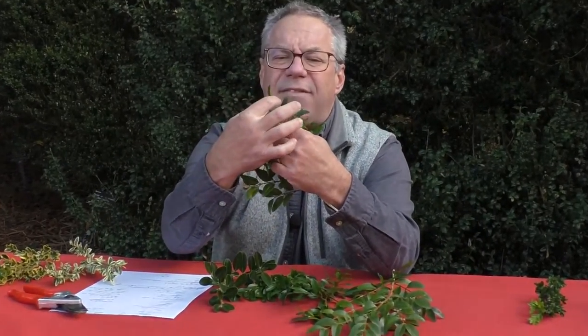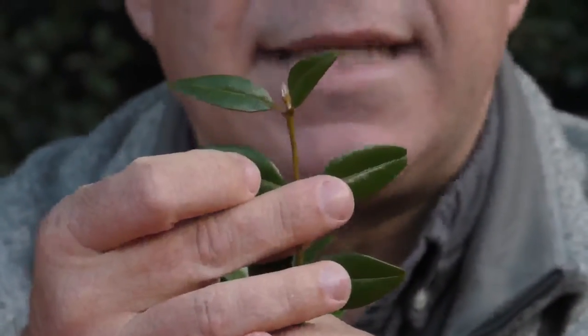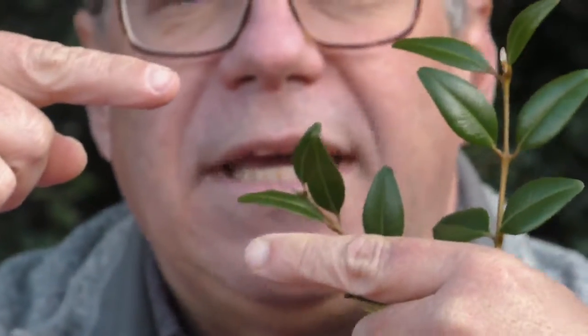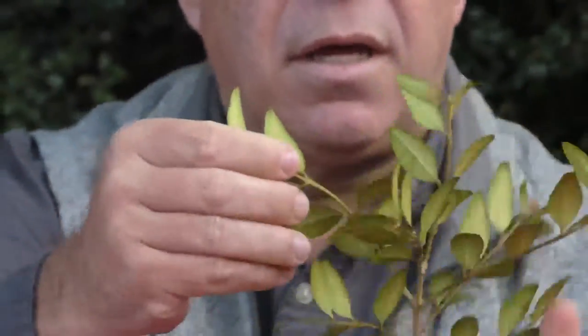They all have opposite leaves. Sometimes people ask how to tell the difference between a boxwood and, say, a Japanese holly. Boxwoods are opposite; hollies are alternate. Osmanthus is also opposite, which means ilex — hollies — are alternate. Since osmanthus and boxwoods are both opposite, they are different from hollies but similar to each other in that regard.